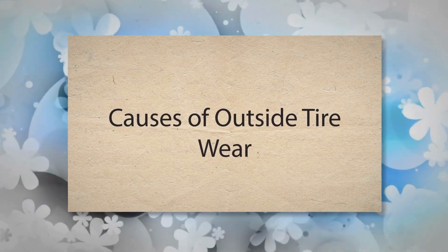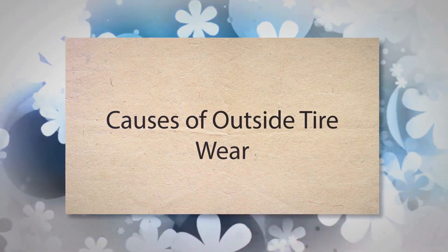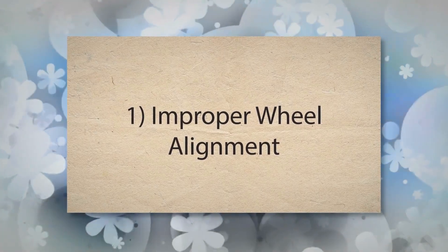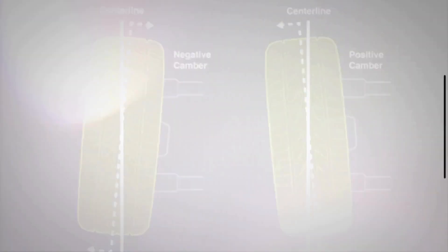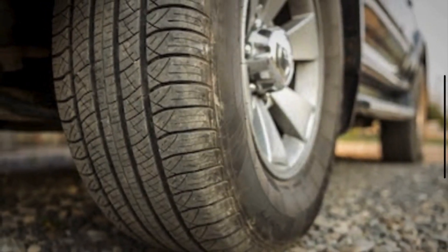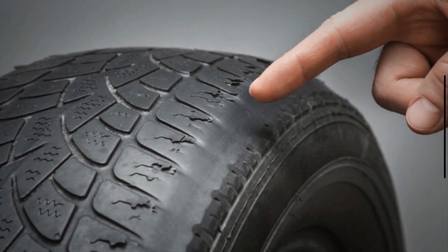So, what causes this pesky problem? Let's break it down into the main causes. Number 1: Improper wheel alignment. When your wheels are out of alignment, the tires don't sit flat on the road. This can cause the outer edges to wear down quicker. Think of it like walking with one foot turned slightly inward — awkward, right? That's how your car feels too.